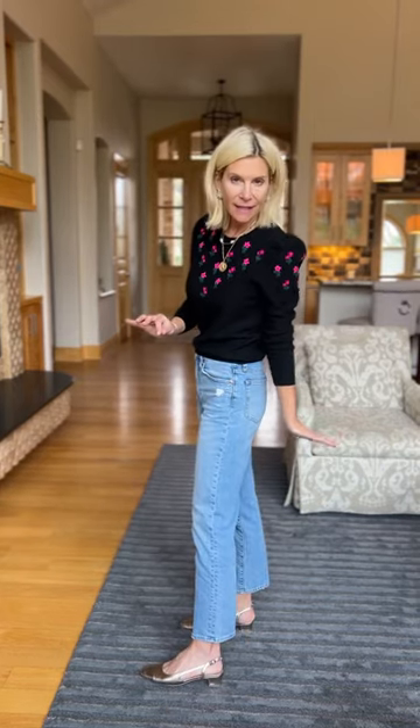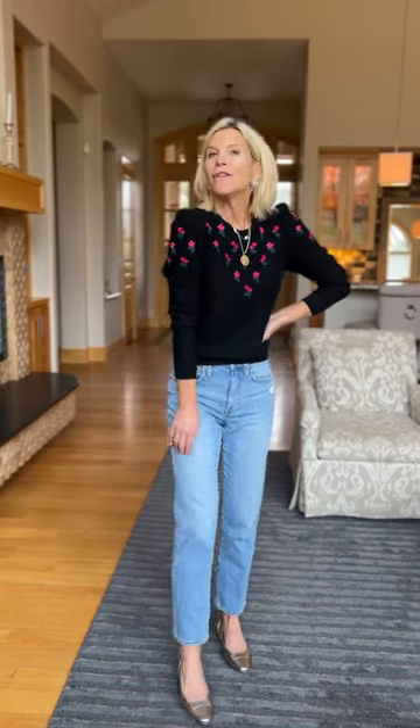People always ask me, what shoes do I wear with straight jeans? I'm going to show you. What I like is to wear a little flat. It can have a little heel, it can be totally flat. I happen to like the little heel with a slingback, but this is a great look because you're showing a little skin, they're not too skinny, and they're slimming with a little flat.